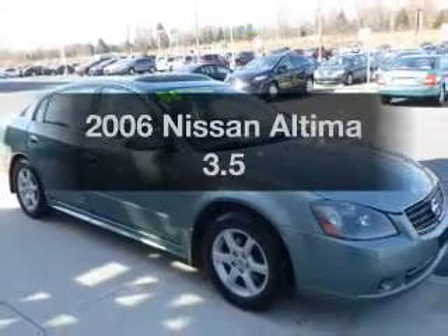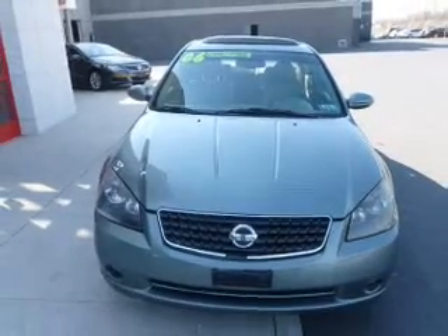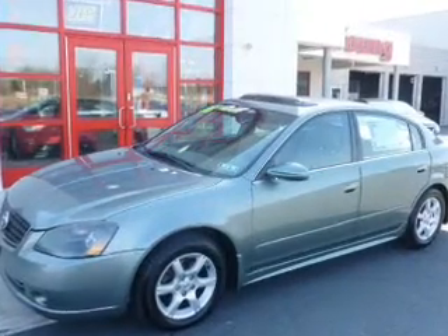Check out this 2006 Nissan Altima. If you're looking for an automobile with great attributes, look no further. The powertrain includes front-wheel drive with a reliable six-cylinder engine connected to a smooth-shifting automatic transmission.